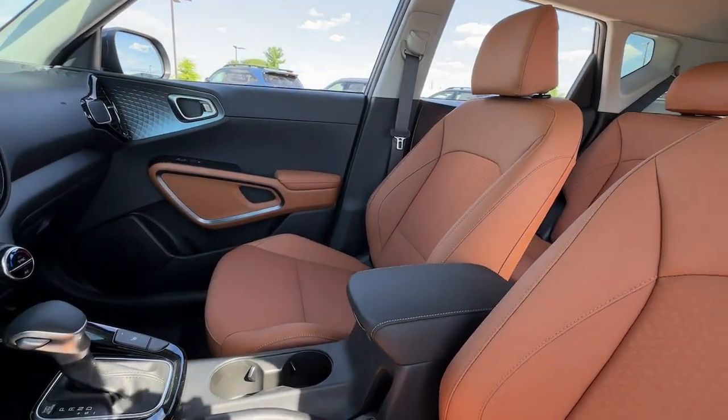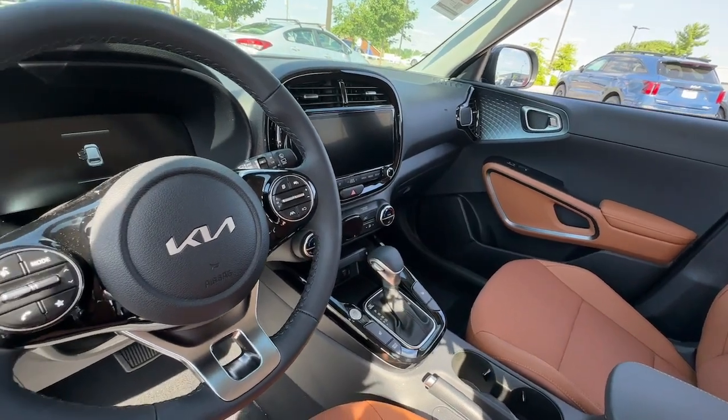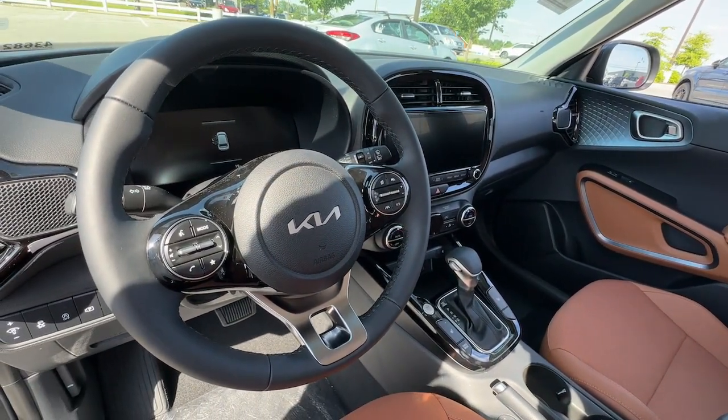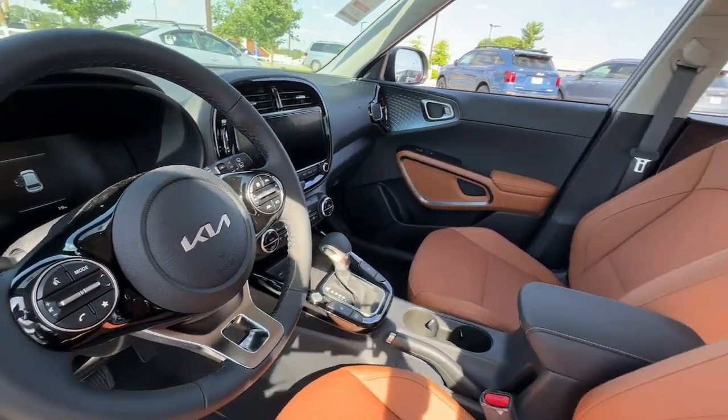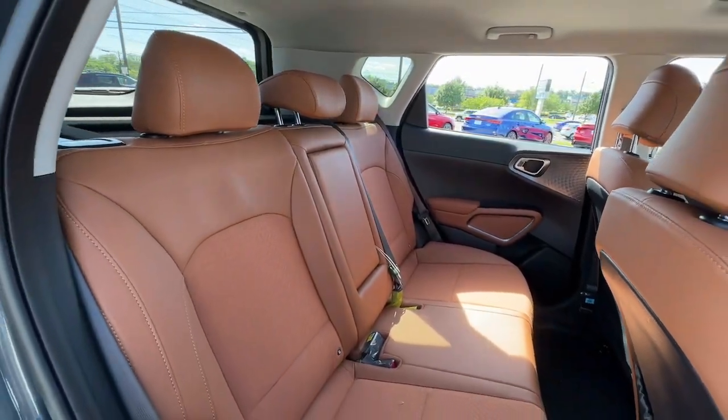A suite of safety and infotainment technology builds comfort and confidence into every drive. These are just some of the great options this vehicle comes with: Apple CarPlay and/or Android Auto, keyless entry, and moonroof.